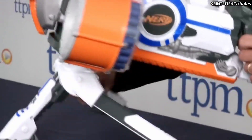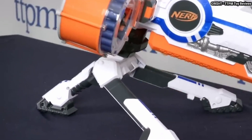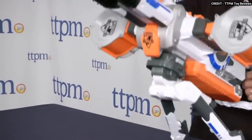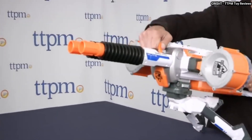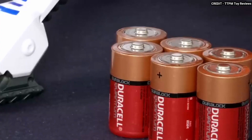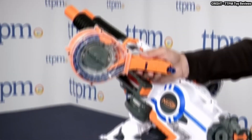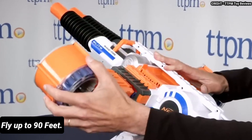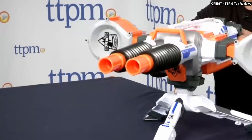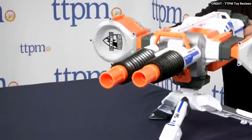The Rhino-Fire has a removable tripod that lets you set it up as a stationary turret or carry it around as a mobile blaster. It uses Nerf Elite darts that can fly up to 90 feet. The Rhino-Fire is a unique blaster that offers versatility and power.